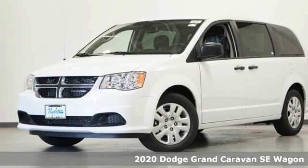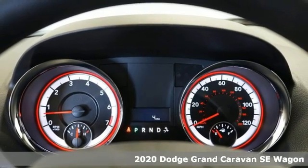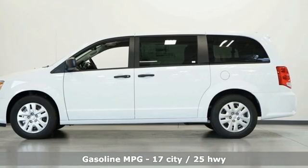Here's a new 2020 Dodge Grand Caravan. Versatile, smart and full of surprises, this Grand Caravan is the perfect get-it-done machine for any family.